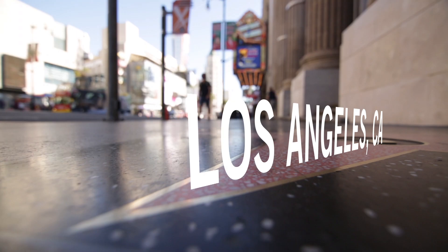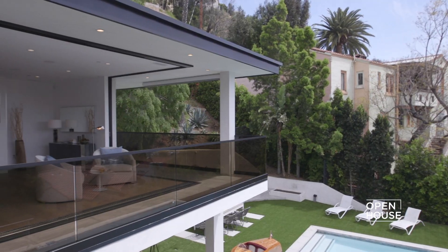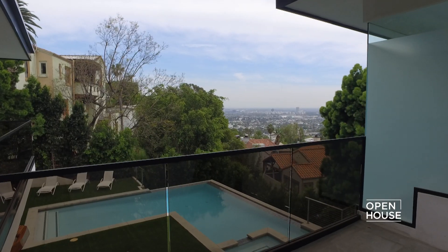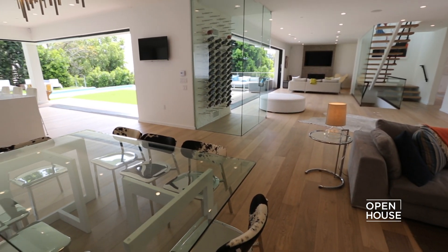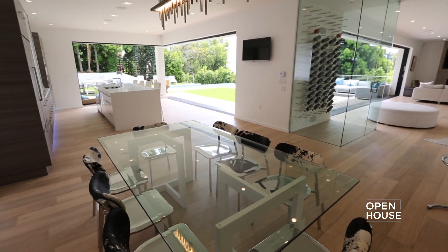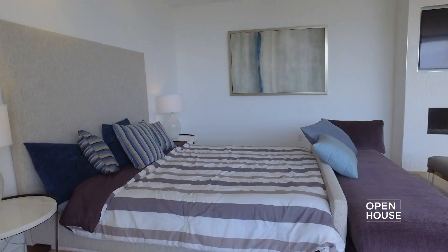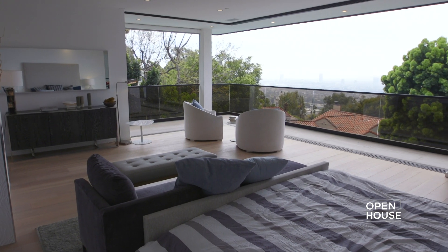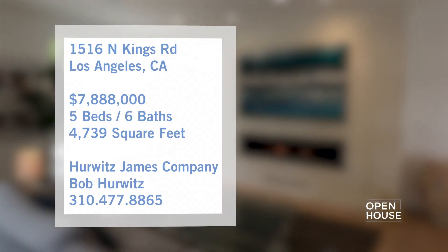Welcome back! Now we're in Los Angeles to tour a sleek, modern home just above the Sunset Strip. This visually exciting property emphasizes openness, light and space in its design with disappearing walls of glass that make it an entertainer's dream both inside and out. The luxurious master suite is a showstopper and the perfect place to end your day — one of five bedrooms in this nearly 5,000 square foot home. Take a look.